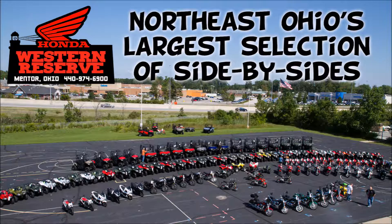At Western Reserve Honda the store is completely different. As you can see, and our claim can be made true, we have the largest inventory of side-by-sides in northern Ohio. Different styles, different options. You want a Pioneer from the $500 all the way up to the $1000 Deluxe — we got them here and they're priced right.